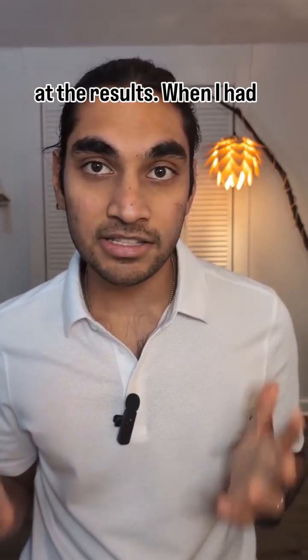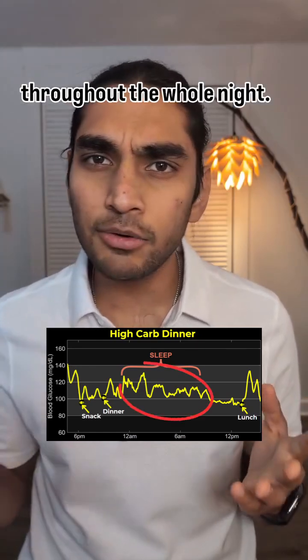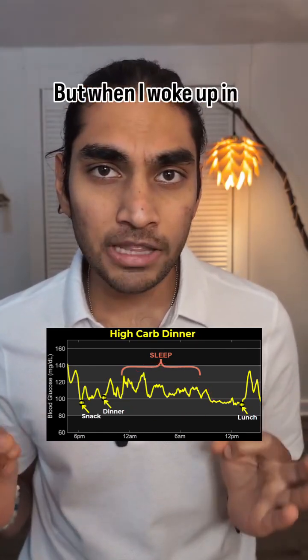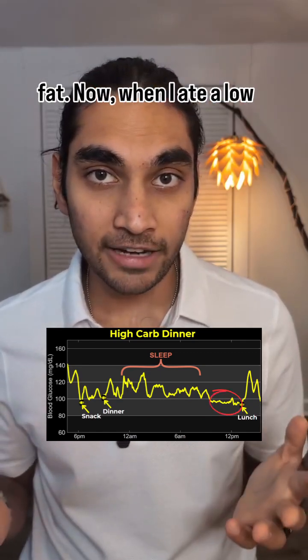Now let's take a look at the results. When I had snacks in the evening and a high-carb dinner, my blood glucose fluctuated throughout the whole night. But when I woke up in the morning, it remained low until I had lunch again. In this period, I was burning fat.